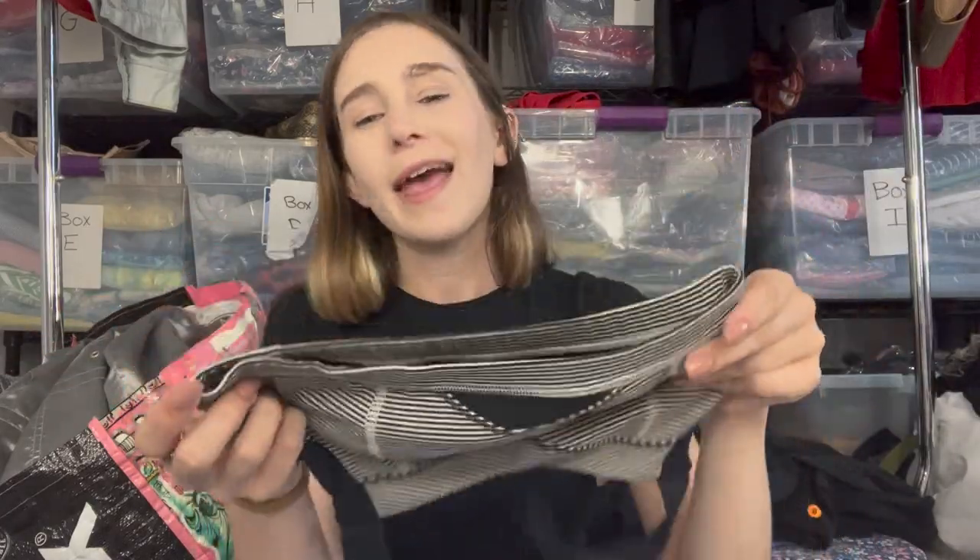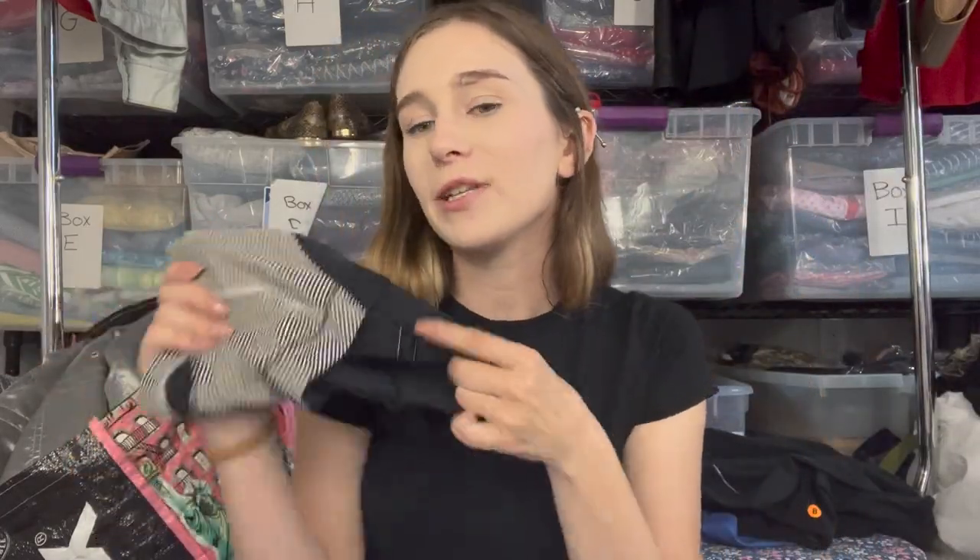Now we're into the very last pile — clothes that just need a little extra love. Pretty much all of these are bins finds with stains I either didn't notice or knew about thinking I could get them out. First is a Lululemon sports bra with deodorant stains — just needs a wash and should probably sell for around $20. Then Carbon 38 leggings with stains on the back — looks like surface dirt from the bins so I think I can get it out.